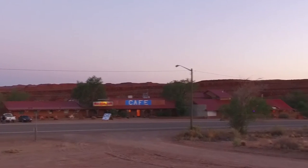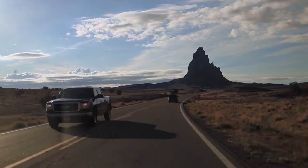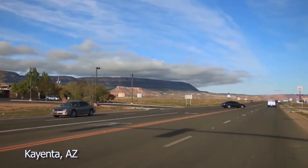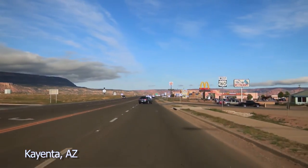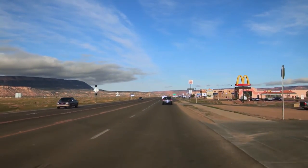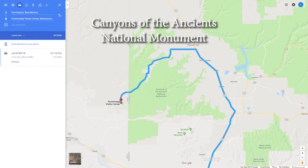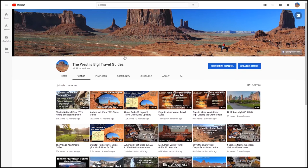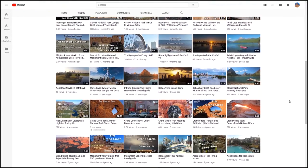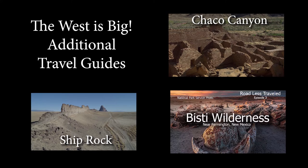There are additional places to stay in Mexican Hat, Bluff, and a place I didn't mention before — about 20 miles south of Monument Valley is the larger town of Kayenta, Arizona, which has many hotel and dining options. If you've been following along on a map, a few places with intriguing names may have caught your attention, like Hovenweep and Canyon of the Ancients. My YouTube channel, The West is Big, has several videos about these places and others like Chaco Canyon, Vista Wilderness, and Shiprock, New Mexico.